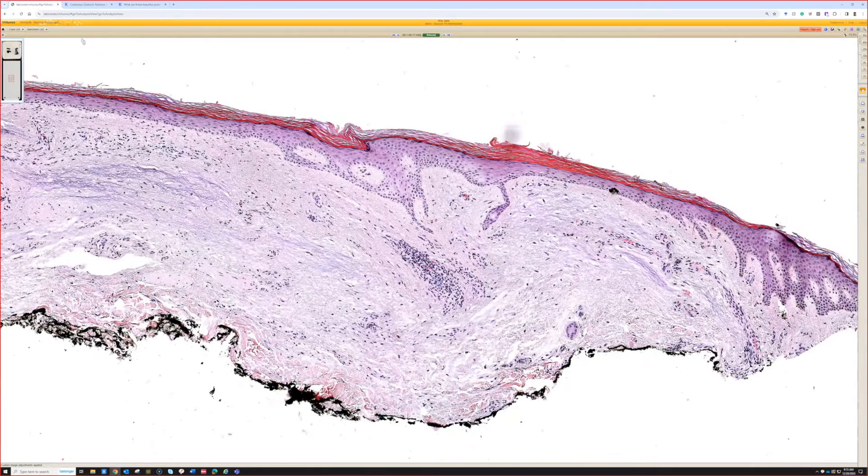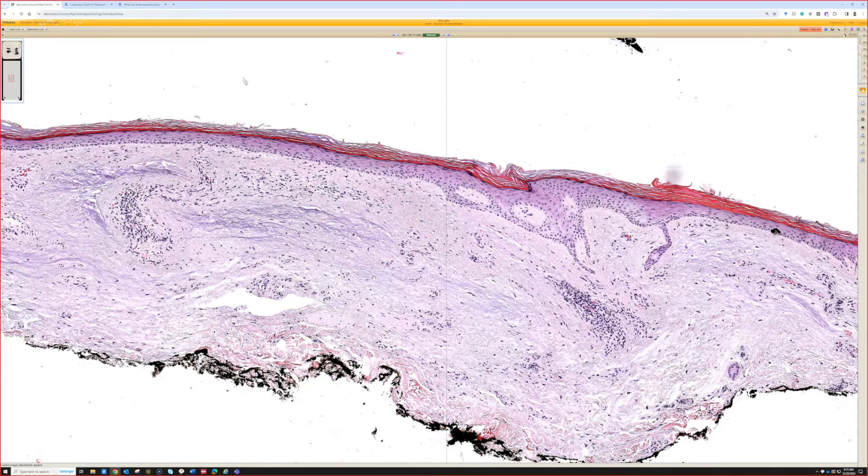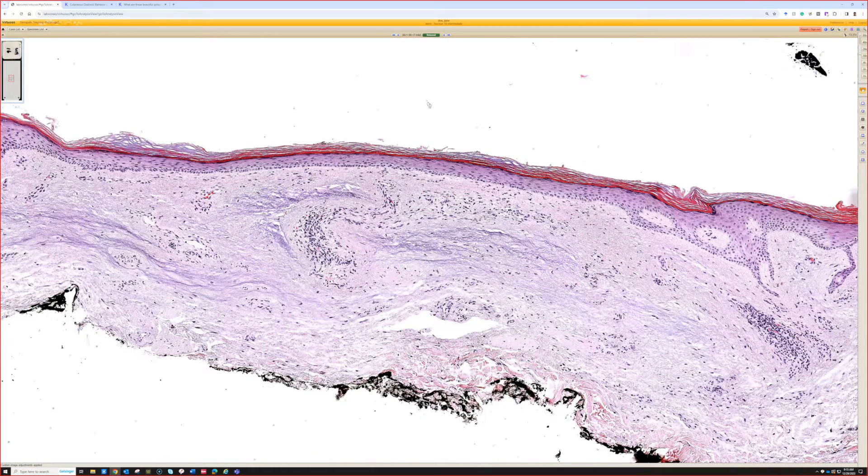It seems to be an incidental little aggregation of mucin — a myxoid substance, hyaluronic acid — that forms a little papule. Clinically, the dermatologist will often be wondering if it's a nevus or a basal cell; it presents as a little skin-colored small papule.